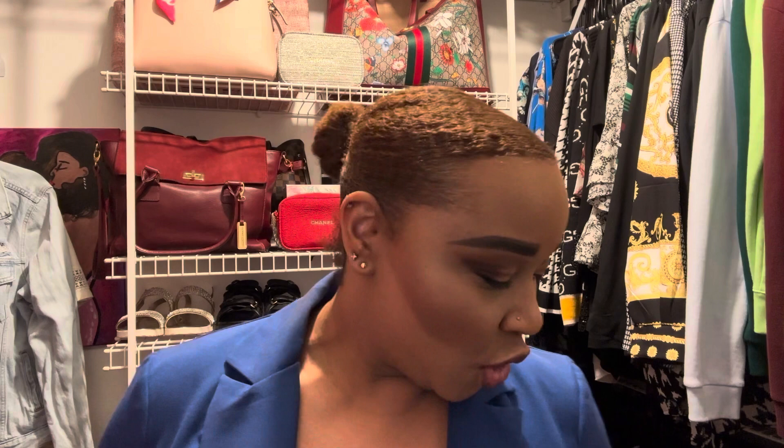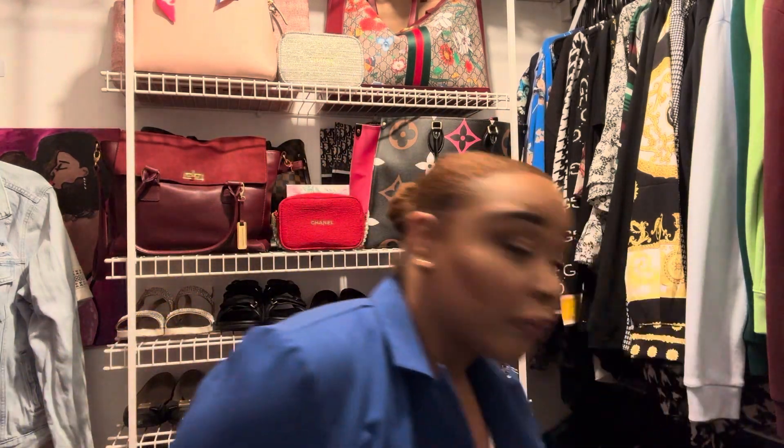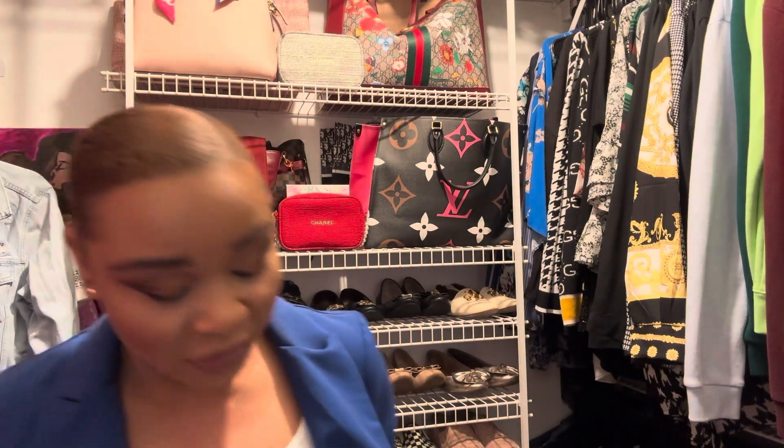Hey guys, what's going on? Of course, you already know it's another haul video. I'm going to get started because I have a lot of stuff to show you guys — probably too much stuff. But anywho, let me start with the easiest stuff to kind of get out of the way because we're not going to go through everything.